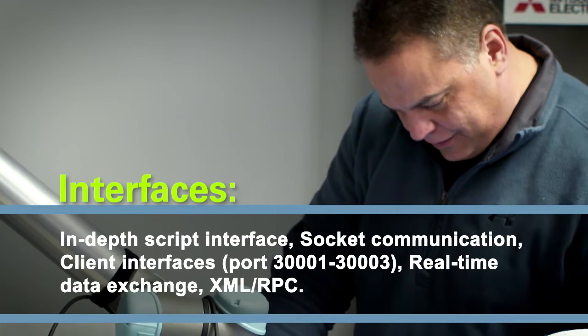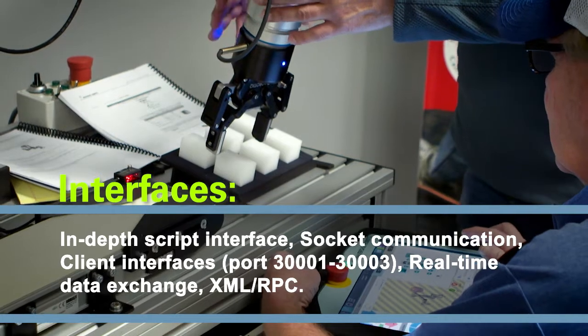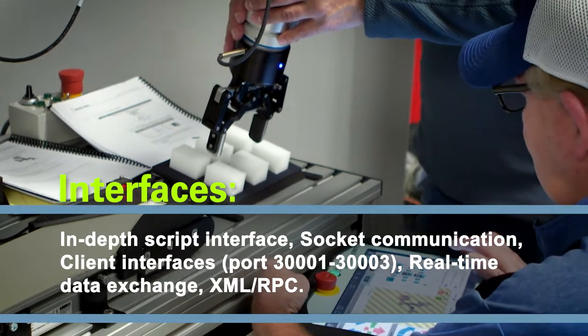And interfaces — in-depth script interface, socket communication, client interfaces, real-time data exchange, XML, and RPC.